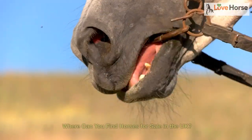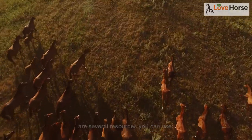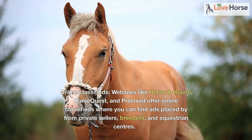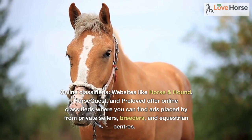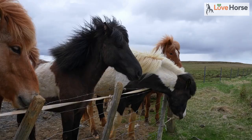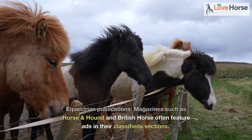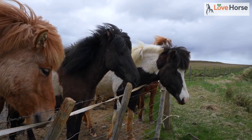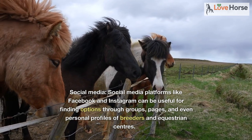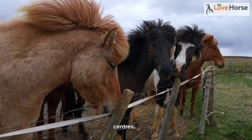Where can you find horses for sale in the UK? There are several resources you can use. Online classifieds: websites like Horse and Hound, HorseQuest, and Preloved offer online classifieds where you can find ads placed by private sellers, breeders, and equestrian centers. Equestrian publications: magazines such as Horse and Hound and British Horse often feature ads in their classified sections. Social media platforms like Facebook and Instagram can be useful for finding options through groups, pages, and personal profiles of breeders and equestrian centers.